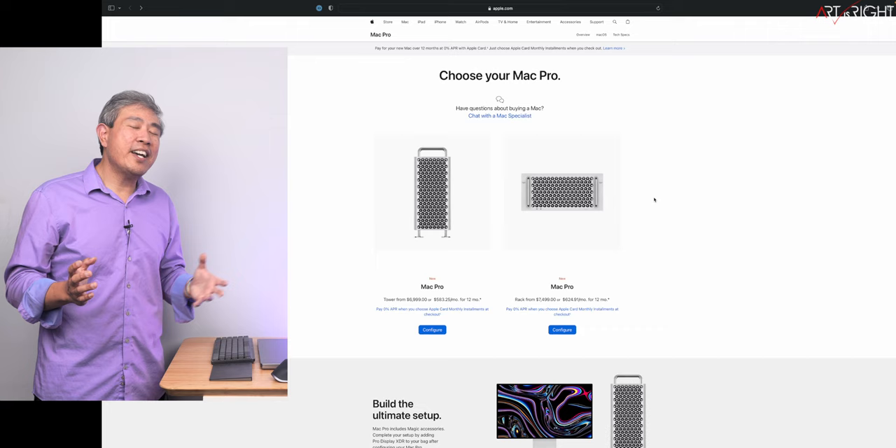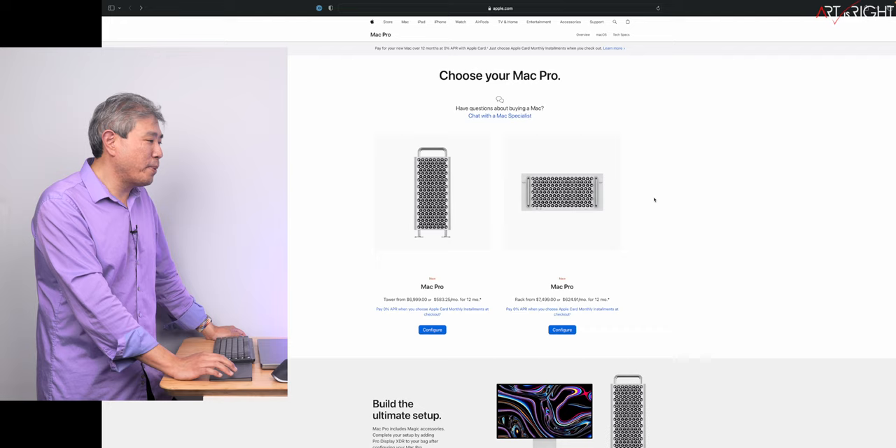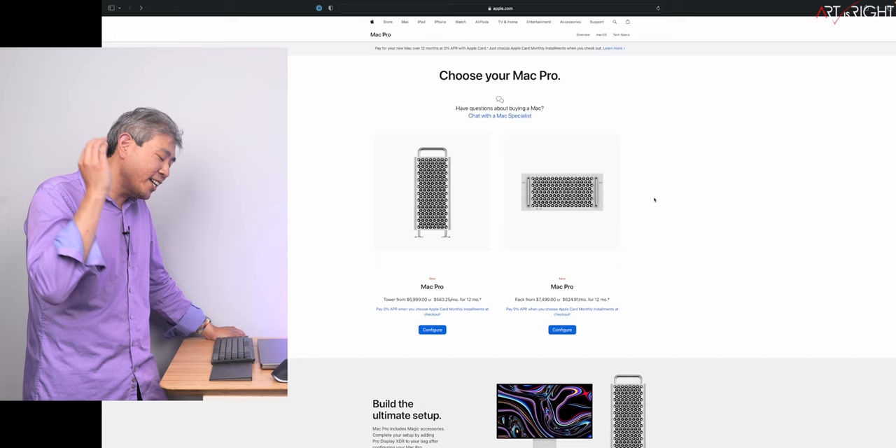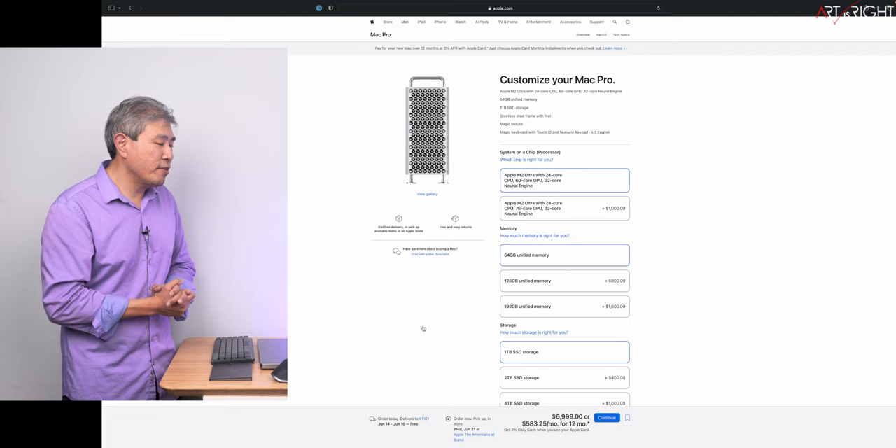The last machine I've been waiting a very long time for, and was shocked by the price, is the Mac Pro. It comes in a tower and a rack mount configuration, and the price has gone up by about $1,000, now sitting at $6,999. It has the M2 Ultra chip on the inside. Don't get me wrong, I love the M2 Ultra chip, but I might just stick with my Mac Studio.